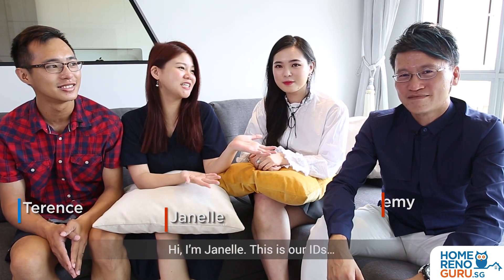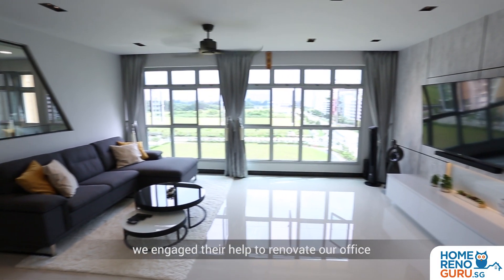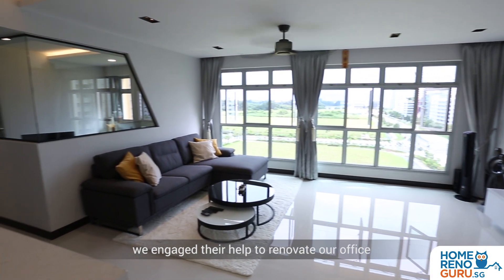I'm Terrence. Hi, I'm Janelle. These are our IDs. Hi, we're from DesignSkill. I'm Jeremy. I'm Daphne.